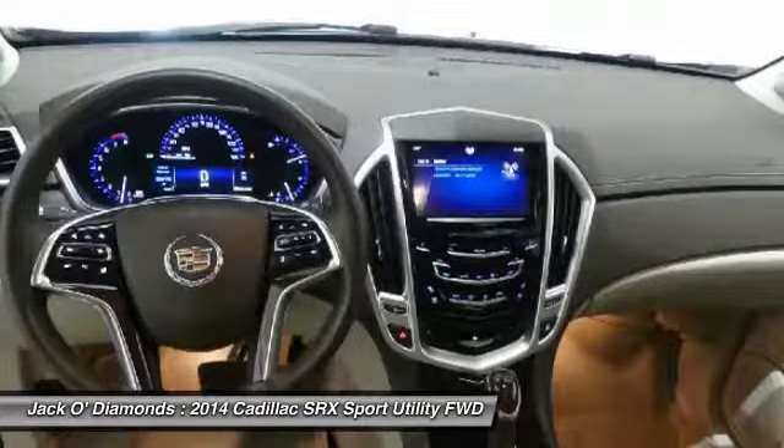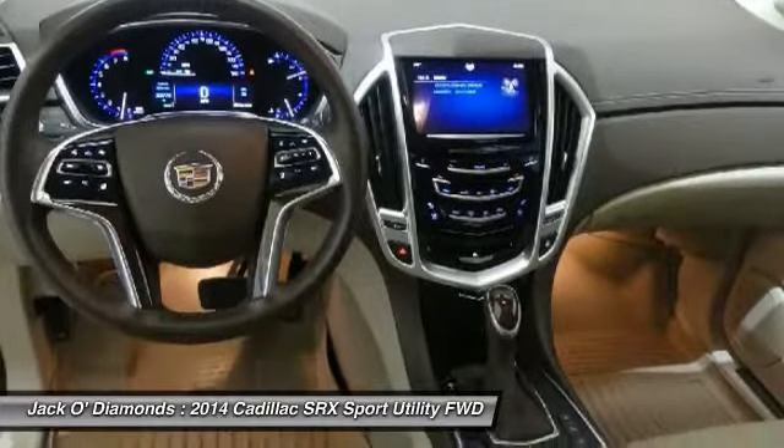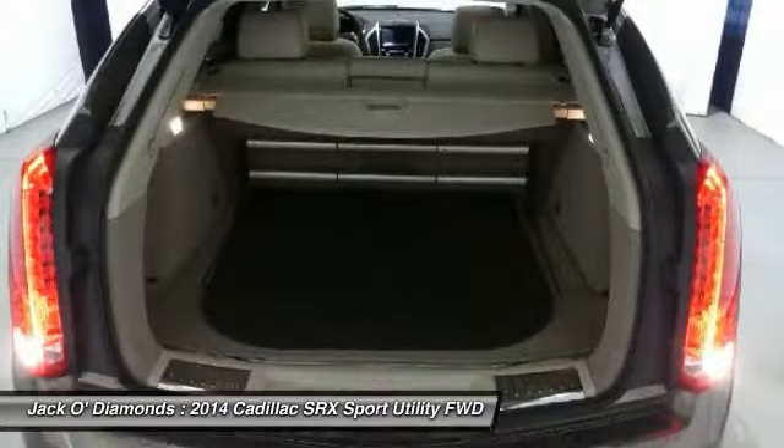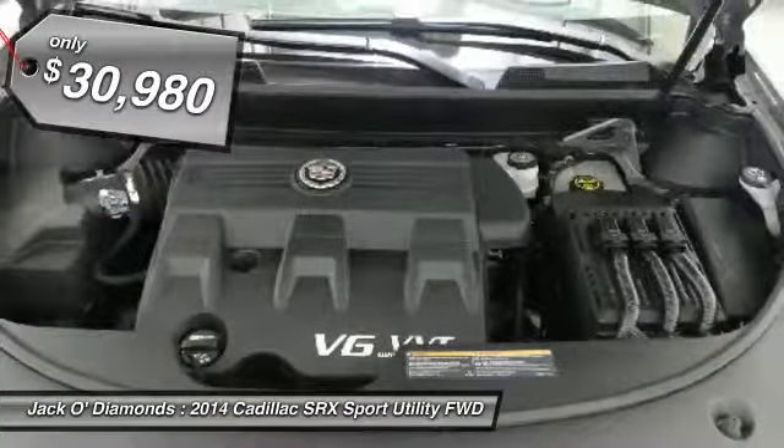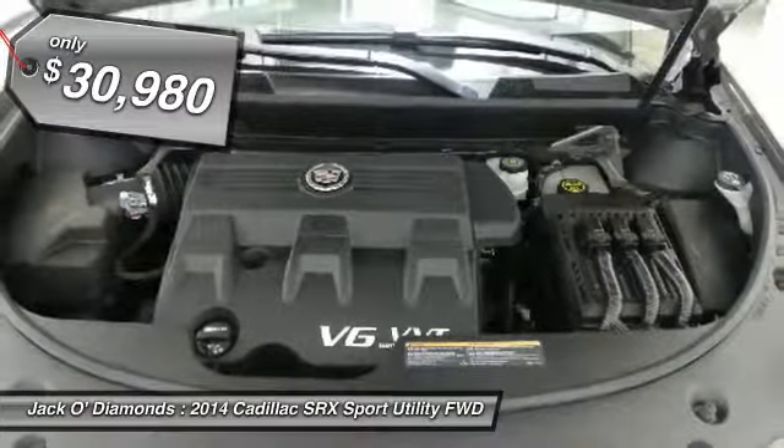Luxury lovers will delight in the new stylish handcrafted cabin. And for technology lovers, the list of high-tech features is too long to list. And it's priced below $35,000.